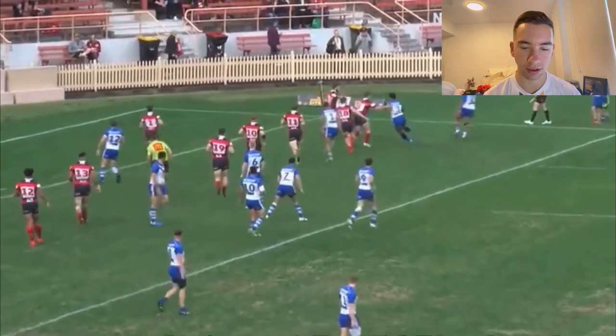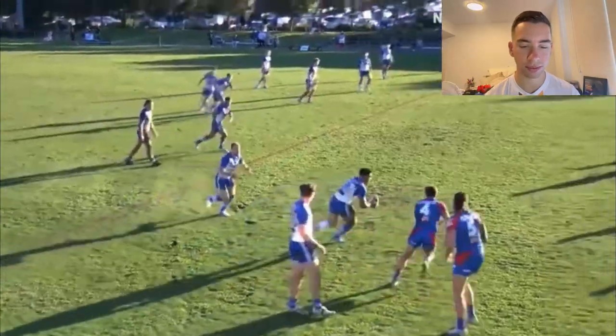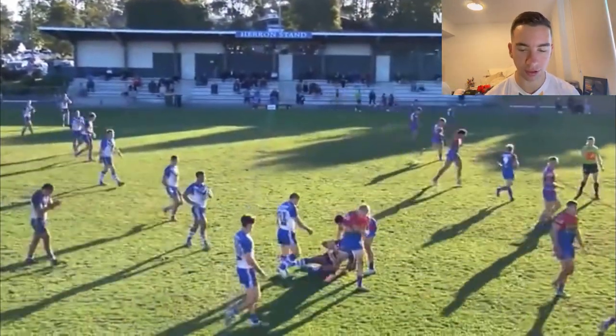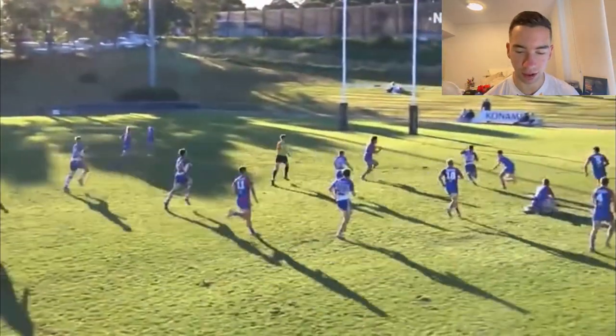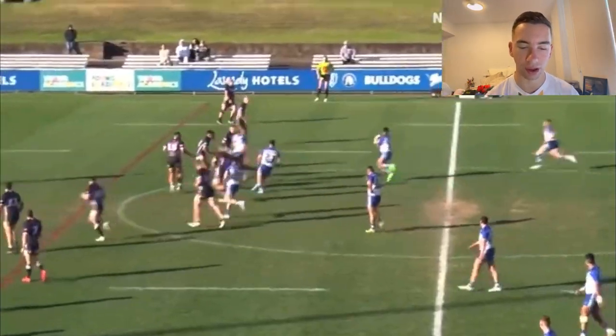This is him at right centre now. Just straight over. Too easy. He's very, very strong. Look at that — the quick tap. Straight through. Inside ball. Lovely. He's like really, really strong, especially for his size.